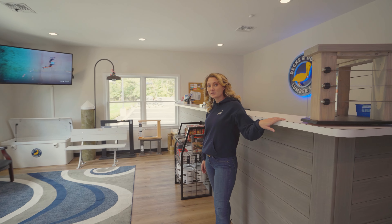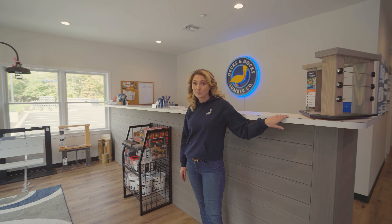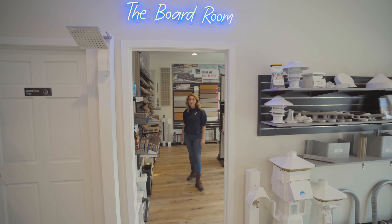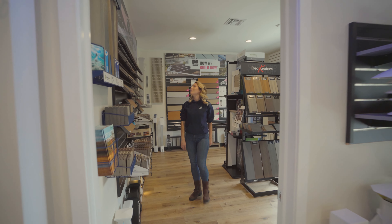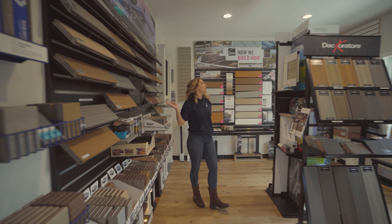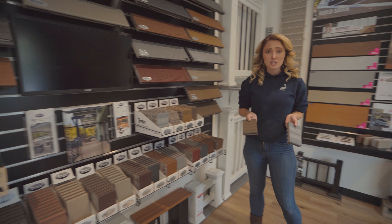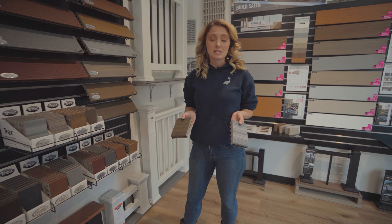You'll be able to talk to a sales associate that can educate you on everything we have to offer. In our boardroom, you'll see tons of composite decking options. We have everything from Trex to Owens Corning, Ware Deck, and structural lumber. We encourage you to take home samples to see what matches your aesthetic best.